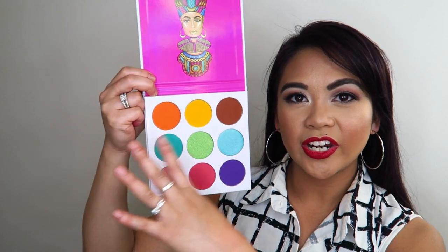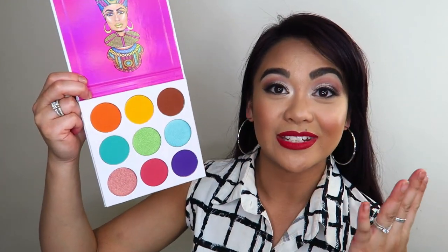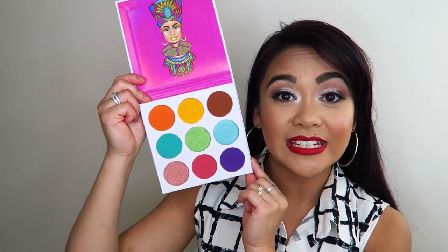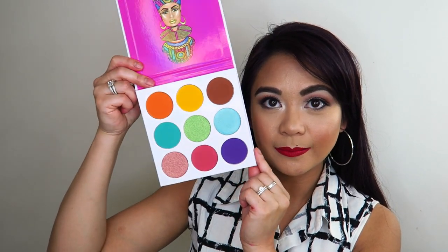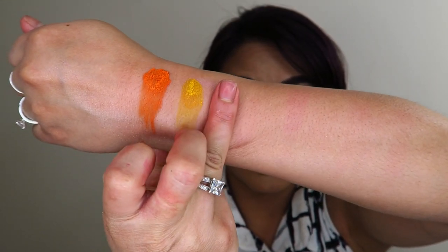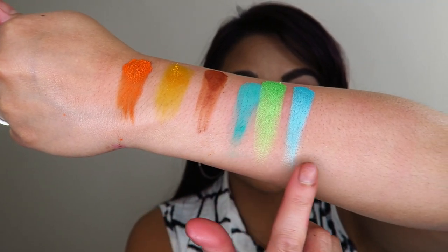The next one is the Zulu by Juvia's Place — this one is your pops of color palette. I'm not quite sure how you could make an eyeshadow look out of this palette on its own, but I've seen Instagram photos where people have done it. I haven't really touched or swatched much in this palette. The Zulu doesn't have any names on the eyeshadow shades, which is really strange. Swatching the first, second, and third rows — these ones pack quite a punch.